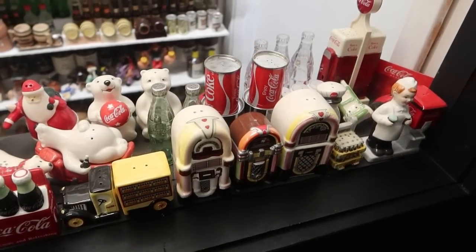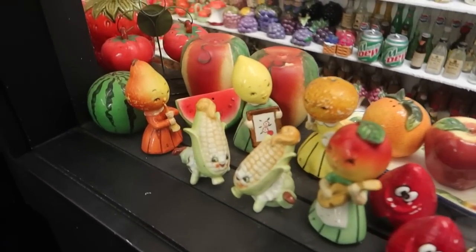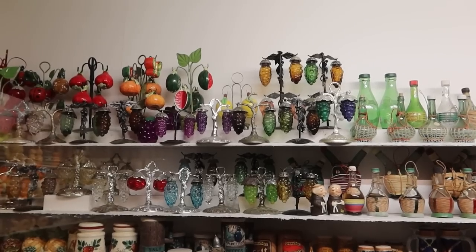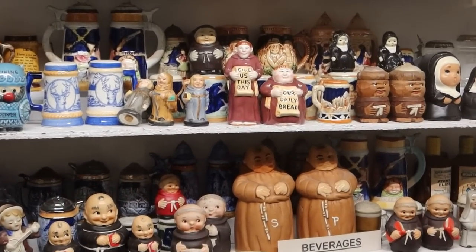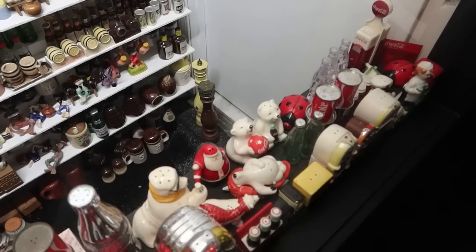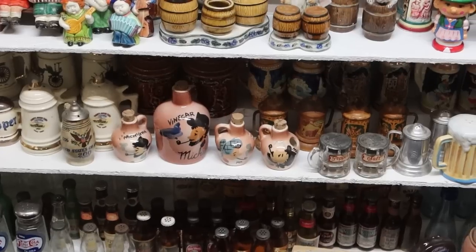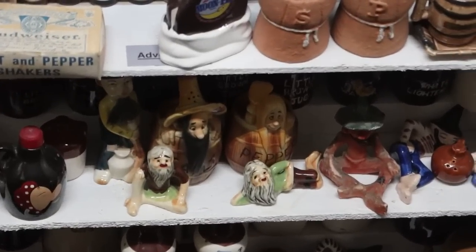These are beverage-themed salt and pepper shakers. Of course you have Coca-Cola, the world's most popular beverage. That's a lemon-headed person playing the flute. Some Mountain Dew shakers, some V8 shakers, some Budweiser shakers. See the hanging grape shakers. A lot of monks over here — I guess monks make beer, which is maybe why they're in the beverage section. Next to those nuns. And of course I've said it before: every southern attraction has to have a moonshine still, and there is a moonshine still salt and pepper shaker. They have a lot of moonshine-themed salt and pepper shakers, as well as some caricatures of hillbillies right there.